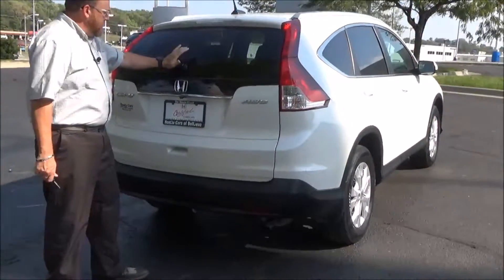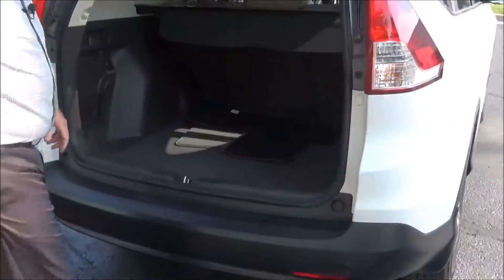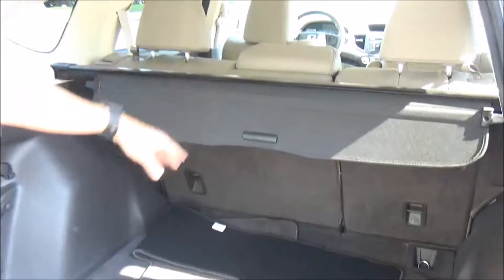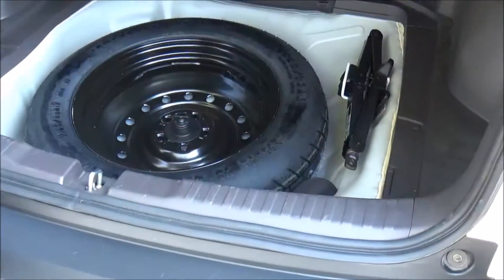Brake lights, rear window defrost and wiper, backup camera, lots of room in the back. You do have the cargo area cover, 60/40 tumble-forward seats if you need the additional space, mats are all here, spare tire, jack and tools.